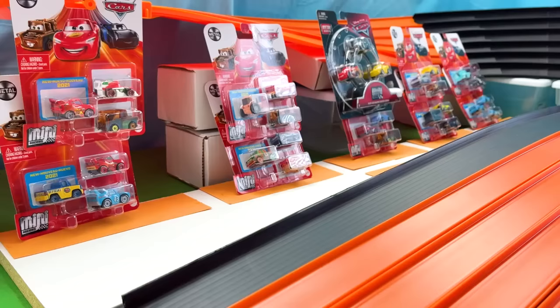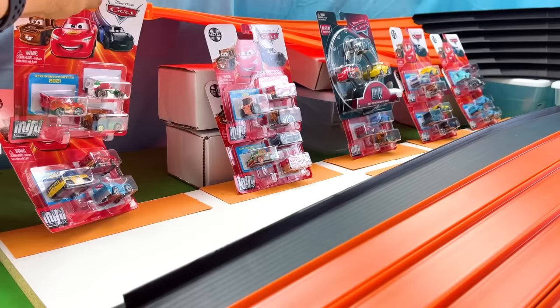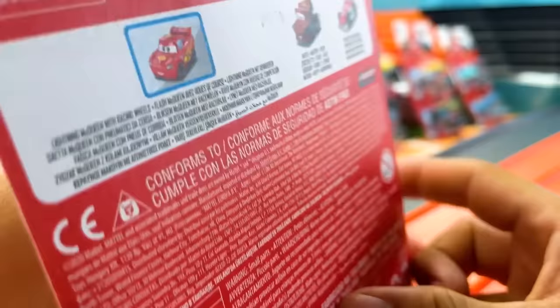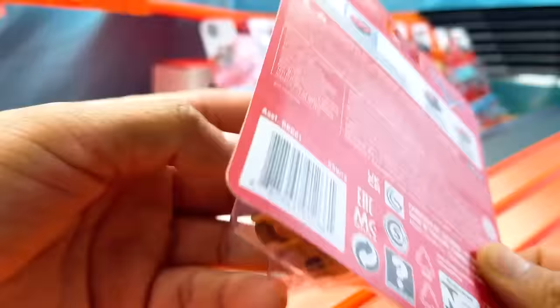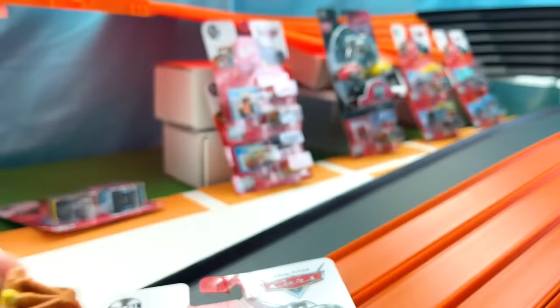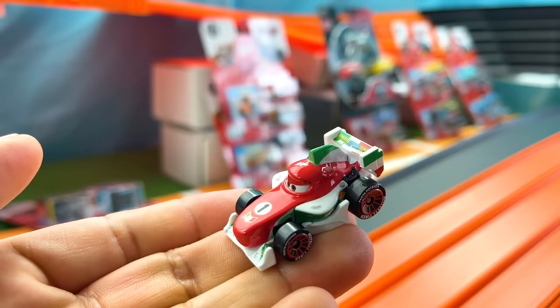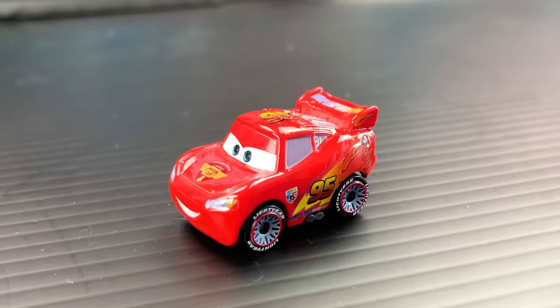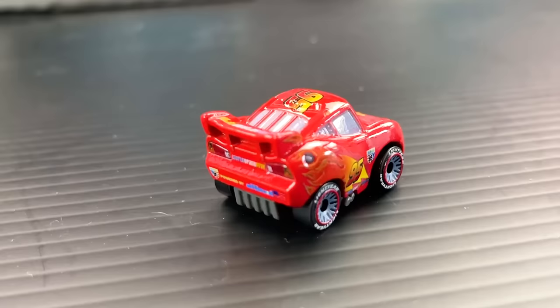Now let's start reviewing our die-cast cars competing in today's races. In our first package, we have a picture of three really cool cars along with three mini racers inside, with one of them being a very new model for 2021. First up, we have Tow Mater. Next is Francesco Baranelli, the Italian F1 racer whose paint job resembles the Italian flag. And our third car is none other than Lightning McQueen — this version of the 95 is from the World Grand Prix, shown with his classic red paint, lightning bolts, and a piston cup decal on the front.